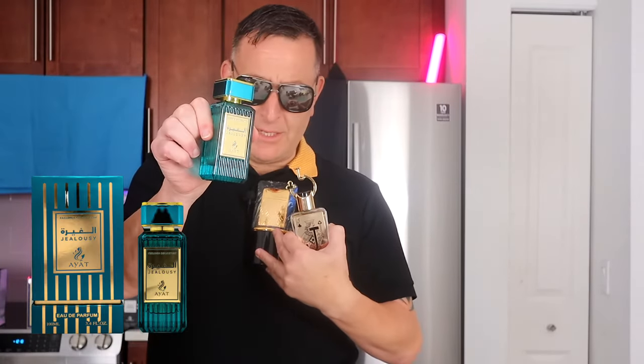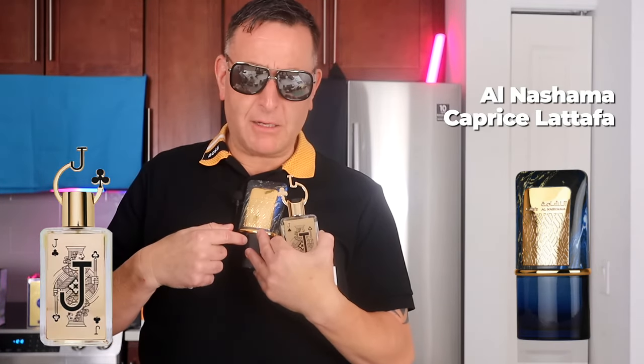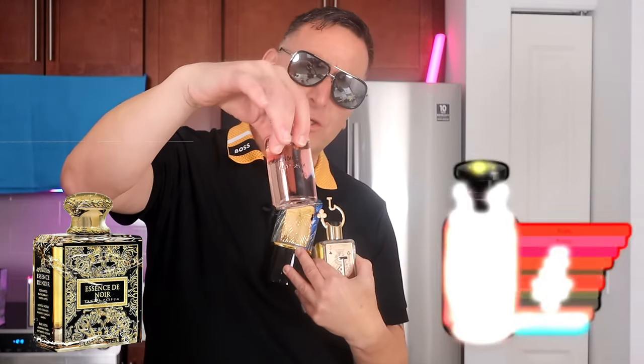So you have Louis Vuitton Meteor, two fragrances to replicate Yves Saint Laurent La Nuit — the Nashua Caprice by La Tapa and Fragrance World Jack of Clubs — and you have Essence de Noir to recreate Louis Vuitton Meteor Noir.